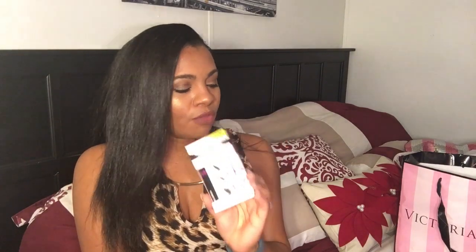I also saw the Wet n' Wild Lash-O-Matic mascara. It's a duo and one of them has fibers. I've dealt with fiber mascaras before and didn't have great results — the little fibers would end up right under my eyes. But I'll give Wet n' Wild a try since they're normally pretty good. I think this was like $5.99.